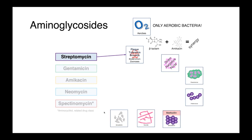Streptomycin is one of the original aminoglycosides, and although it's rarely used nowadays, it does have good activity against some of our nasty bioterrorism or zoonotic agents — things like plague, Francisella tularensis, and Brucella species.